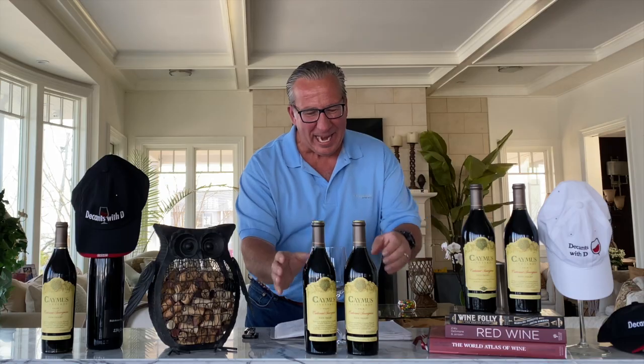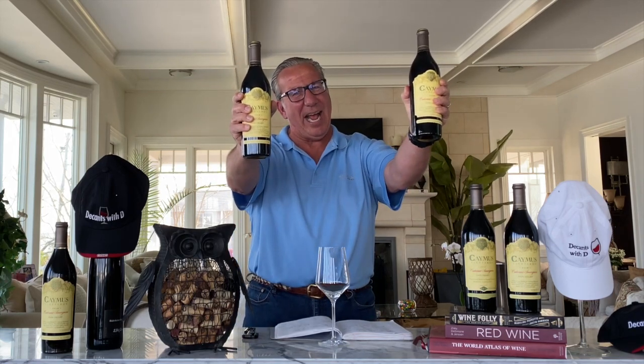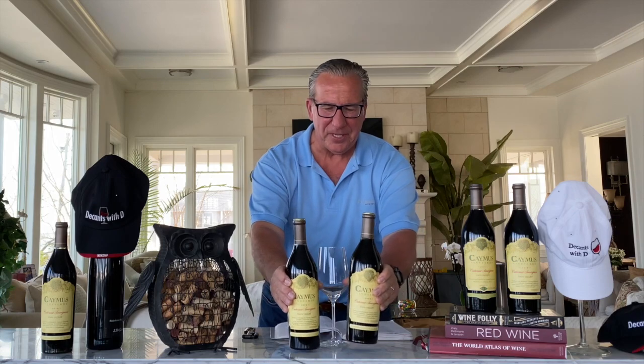Caymus is back. I have here a 2018 and a 2019, and we want to try out two things. Number one, which is better of those two? But number two, why can we drink the Caymus Cabernet so young? Let's check this out.